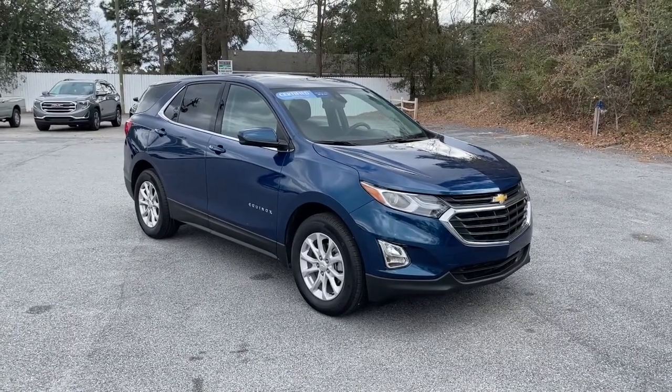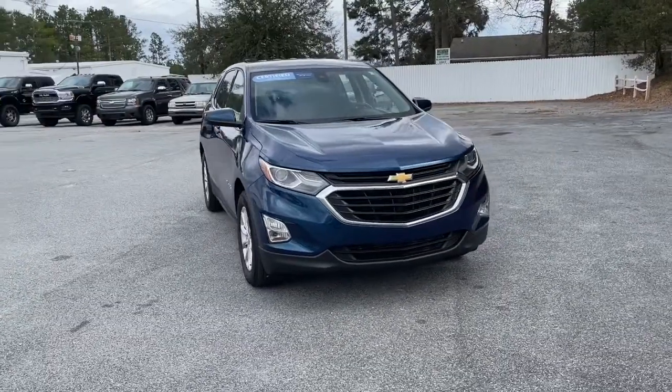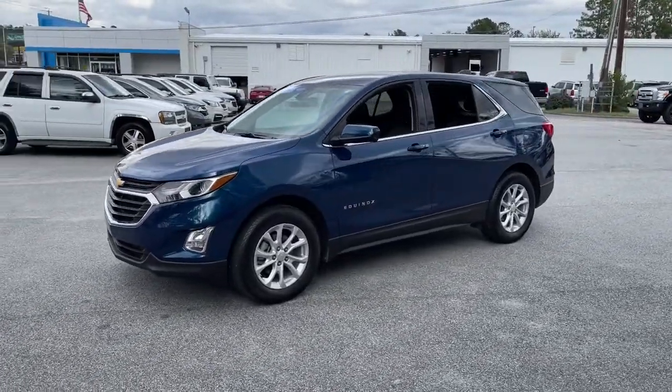Look no further than the 2020 Chevrolet Equinox. This vehicle is an outstanding buy with fewer than 10,000 miles on the odometer. The Chevrolet Equinox, the small SUV with a big spirit of adventure.